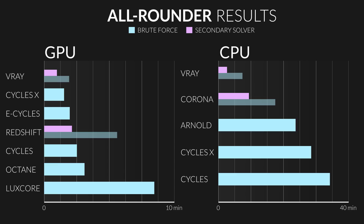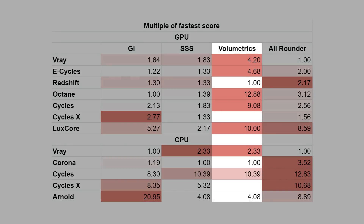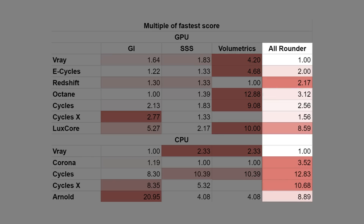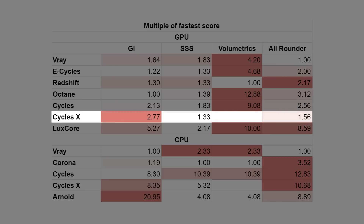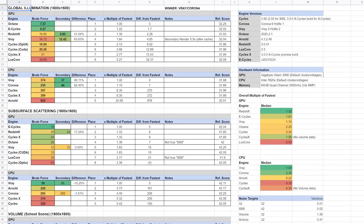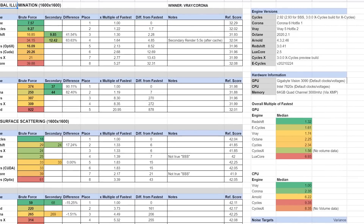What the tests reveal most are the strengths and weaknesses of each engine. Every engine struggled with volumetrics except Redshift and Corona, whose weaknesses oddly enough were complexity. Cycles X has few weaknesses so far, but we'll see once it supports volumetrics. And LuxCore — I guess it kind of struggles with everything, but subsurface scattering the least. I've included a link to my website where you can see all the images and spreadsheets if you want to dig into the data more.